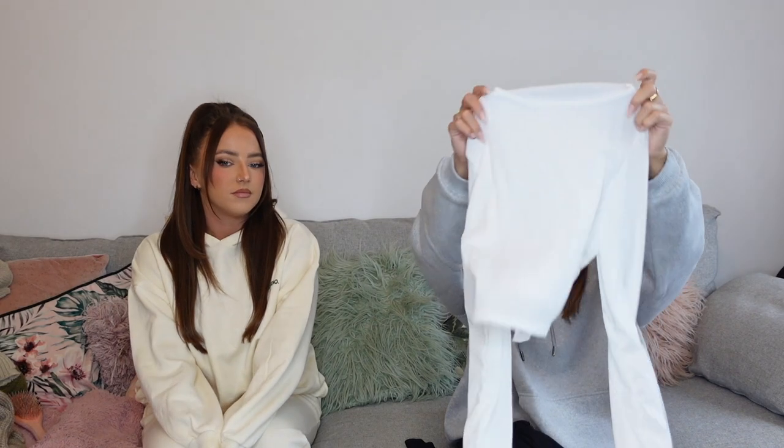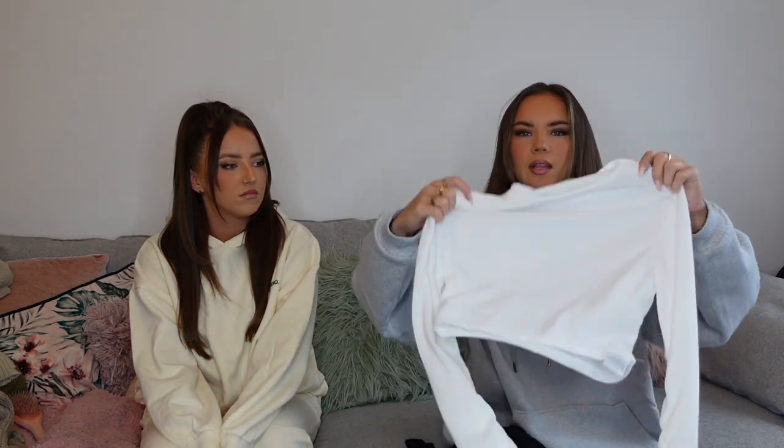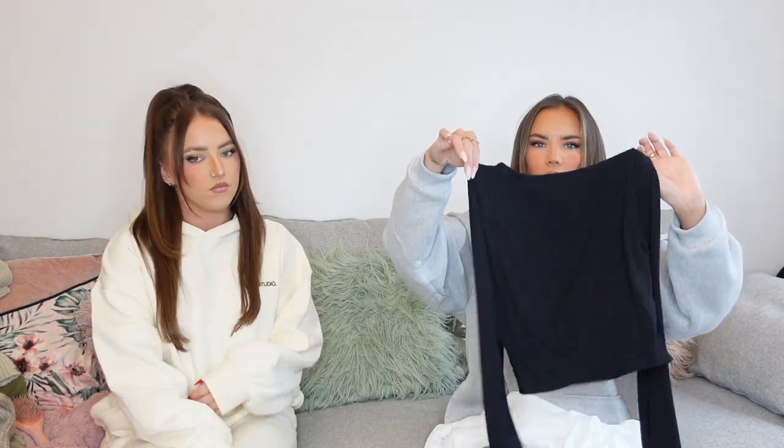I get all my basics from Boohoo. I picked up two long-sleeve ribbed tops — one white and one black — both from the tall section in a size six, so they're a good length and won't show your belly in winter. Ribbed tops are great because they're not see-through. These can go with literally anything: jeans, cargos, a plain long-sleeve top and you're good to go. Really nice quality.